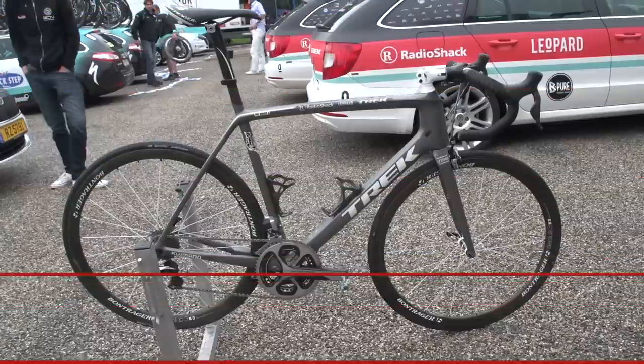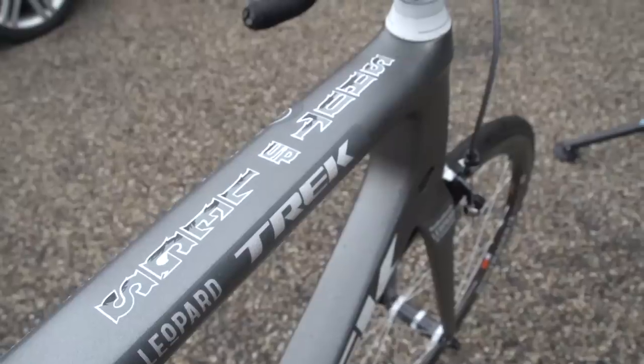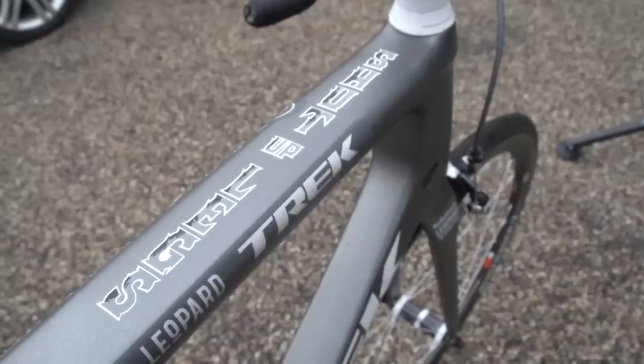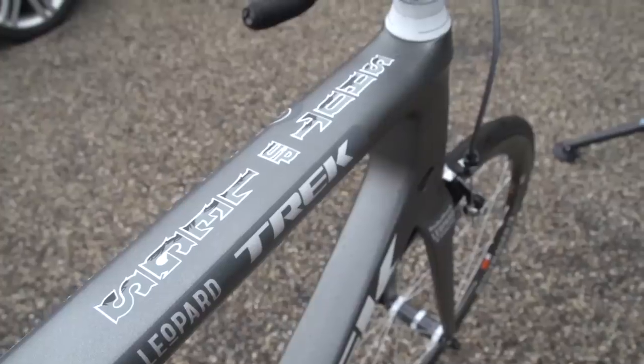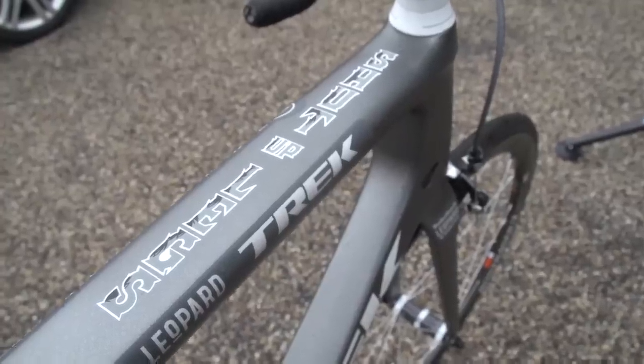Number 4: Jens Voigt's Trek Madone 7 Shut Up Legs Edition. This is a super cool, understated effort from Trek for their legendary rider Jens Voigt. With his memorable catchphrase on the top tube, and subtle lists of injuries embedded in the graphics, it's a suitable tribute to this hard man of racing.